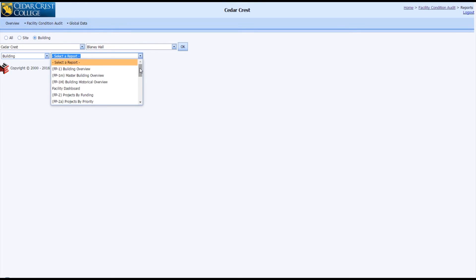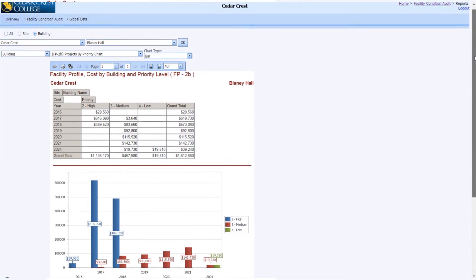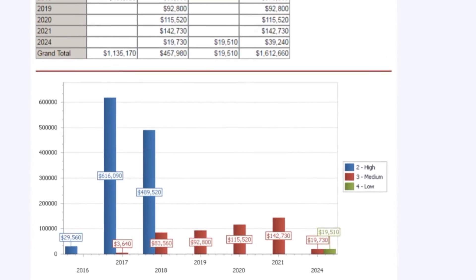To start making more informed and confident decisions to manage your buildings and budgets, find out more about our Facility Condition Assessments by visiting our website.